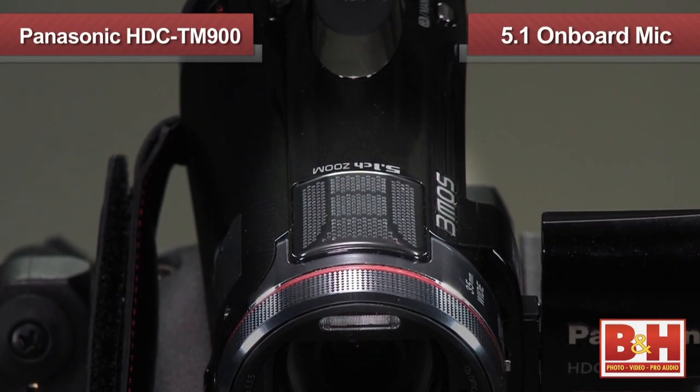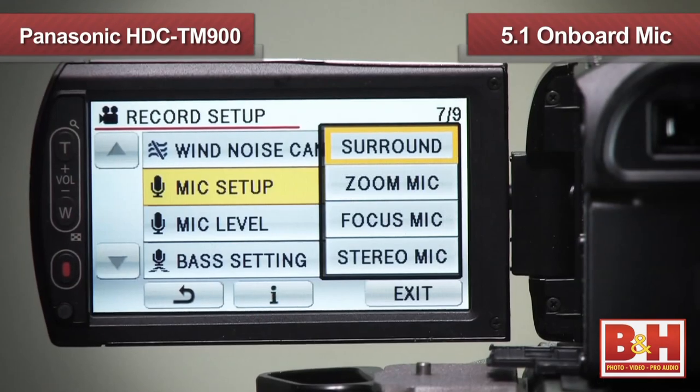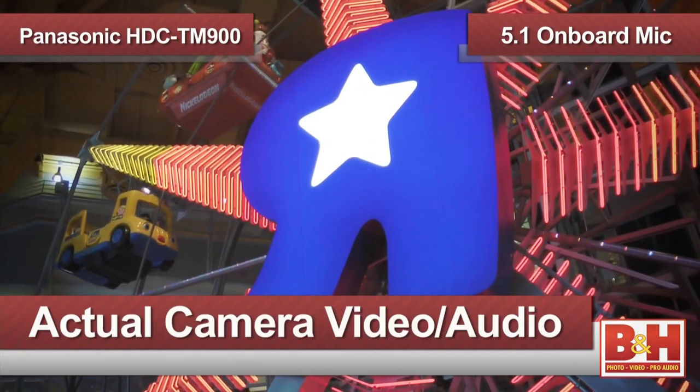Instead of using one large sensor to handle all the colors, there are three chips, one for each primary color, which yields better and more accurate colors. In the audio department, the TM900 features an onboard 5.1-channel surround sound microphone that allows you to record audio in all directions and give your recordings very accurate and true-to-life sound.